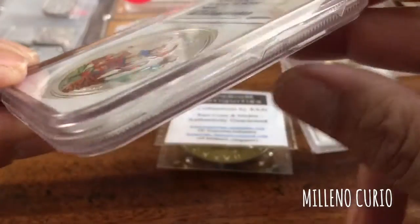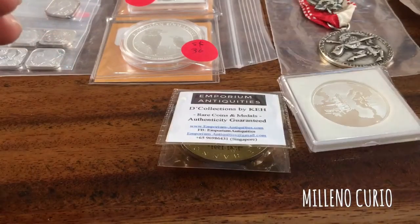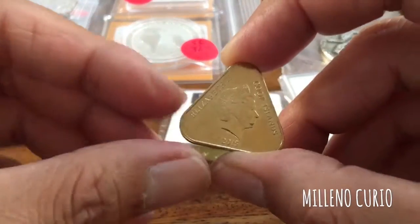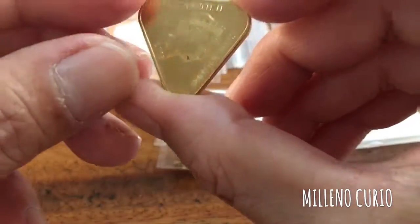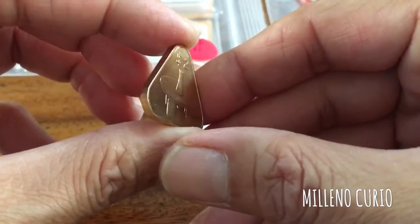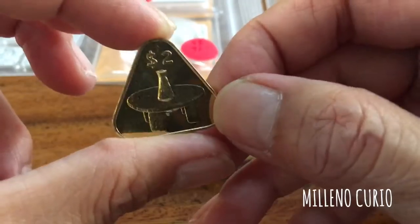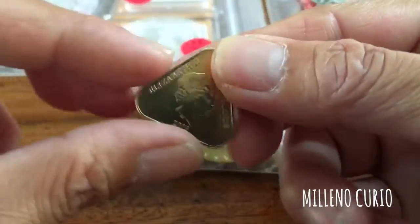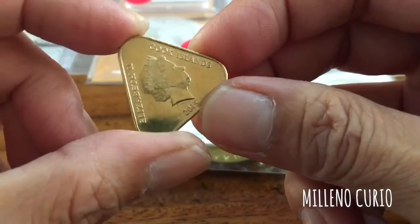It's a very nice slab by NGC. The second item I got is this triangular coin from Cook Islands — a two dollar coin featuring Queen Elizabeth. It's a common coin but interesting because of its triangular shape. I bought this for five dollars from a Chinese dealer.